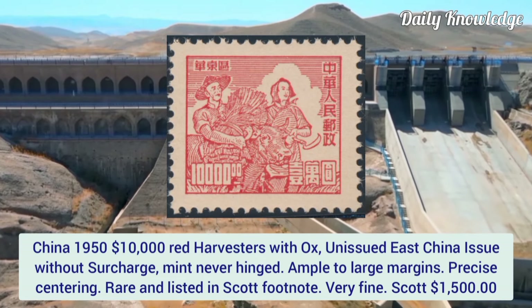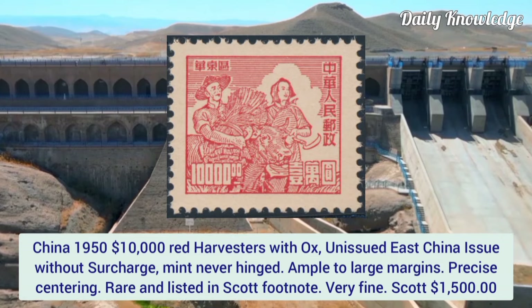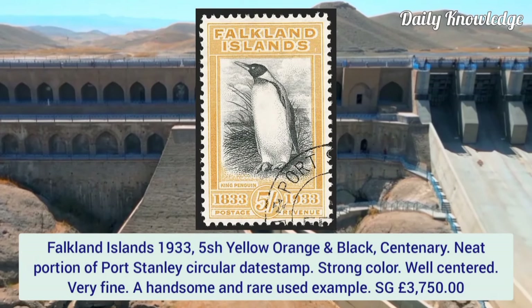China 1915, 10,000 red color, harvesters with ox, unissued East China issue without surcharge. Mint never hinged with ample to large margins, precise centering, and it is very rare.